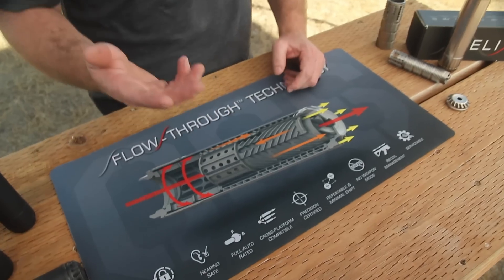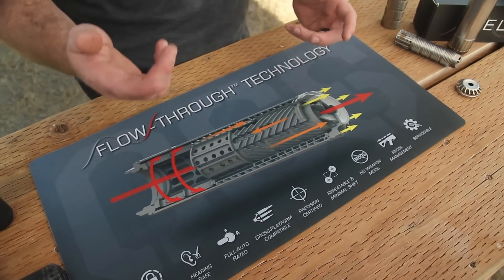Because the gas isn't getting trapped, there is no back pressure. Today, OSS's flow-through technology is redefining suppressor performance.